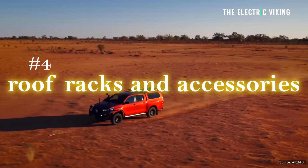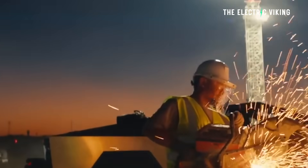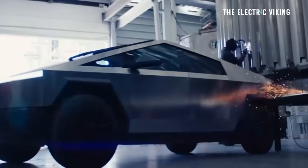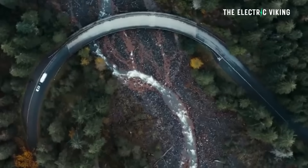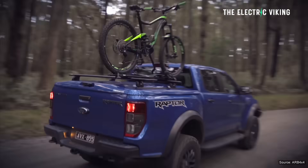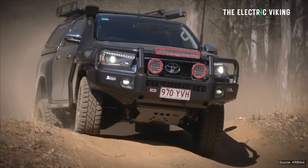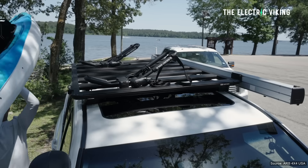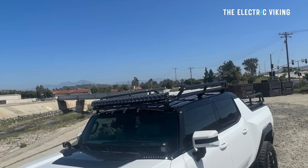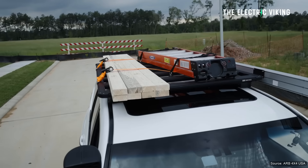Number four: roof racks and accessories. Roof racks can add an extra 10–25% more drag, depending on the racks. On a road trip, a roof box can cost you up to 80 kilometres of range — that's like throwing away a chunk of battery for no reason. If you're not using them, take them off. You can actually carry things behind your car rather than on the roof — that's what I'd recommend.